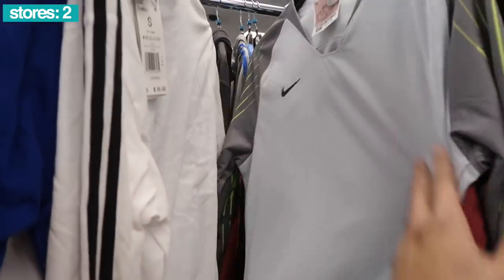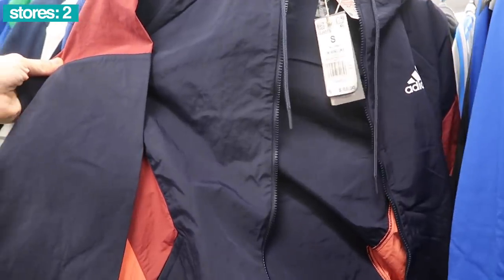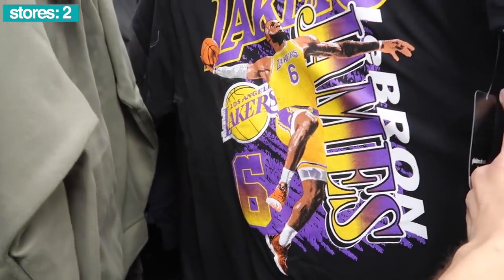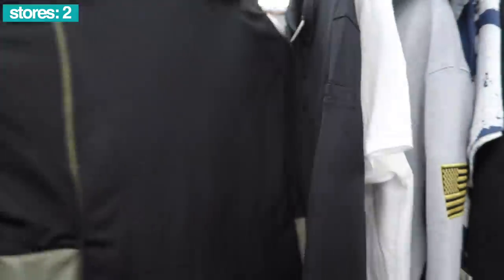This Nike here $17, dry fit long sleeve. Adidas jacket $30, $65 retail, navy blue and red. New Laker shirts with LeBron's new number, number six. Looks like lots of Under Armour and Nike swim — we've seen plenty of those. What is this Adidas long sleeve? $25.